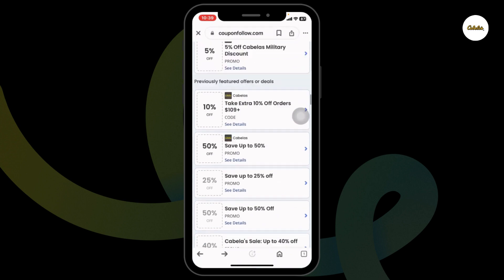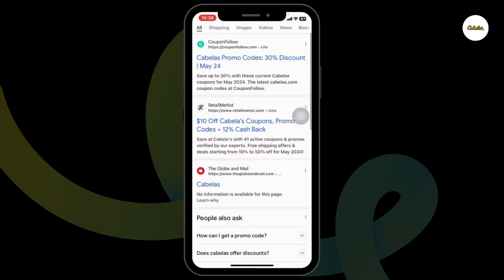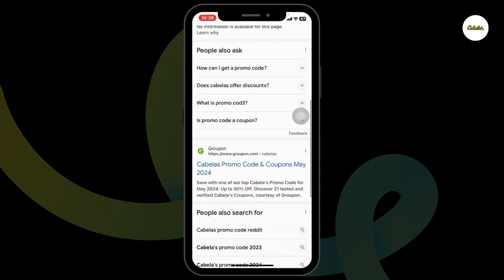Also, make sure to try out all the offers, as in this page you're gonna find tons of offers and deals. Just scroll and check. Make sure to go through these other websites as well, because they will also provide you working promo codes for Cabela's.